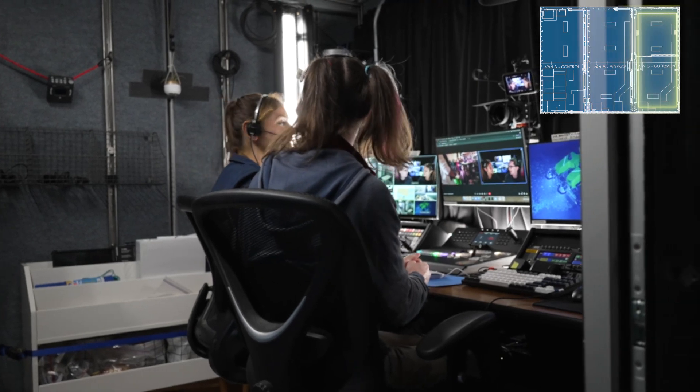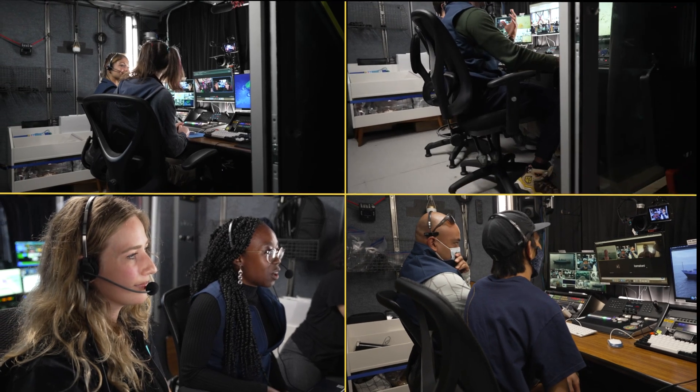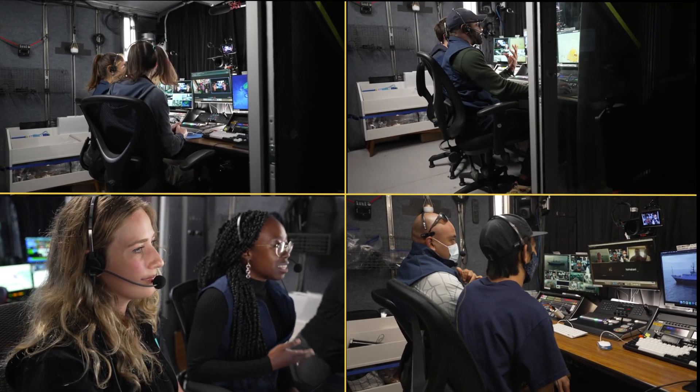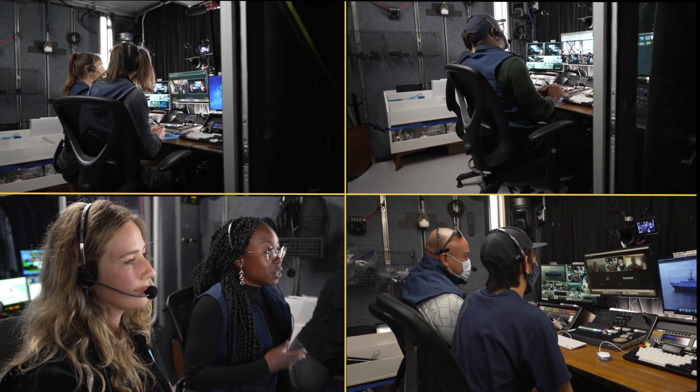The new live broadcast studio equips our team to share our story with students all around the world. And if you're an educator or community leader and would like to schedule a live ship-to-shore interaction for your class, click on the link above.